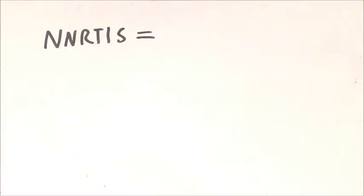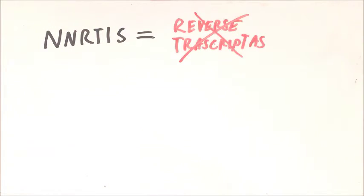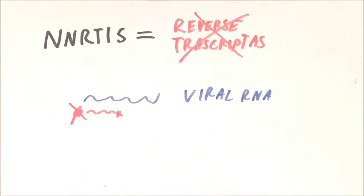The next type of drug are NNRTIs. They work by blocking the reverse transcriptase enzyme, which stops the production of viral DNA being made in the immune cells.